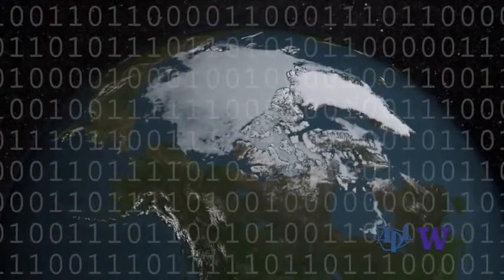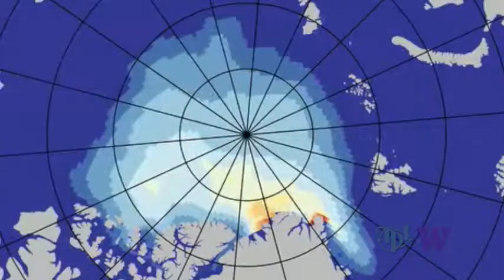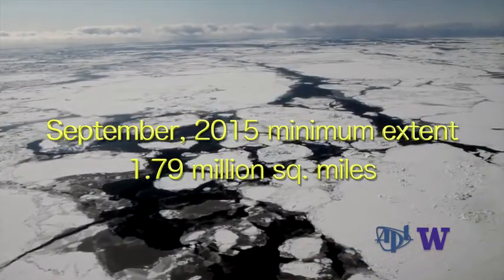Scientists report that the Arctic ice continues to decrease by all measures. This past September, when we've reached the minimum in sea ice, we've seen the fourth lowest extent and the fifth lowest in volume.